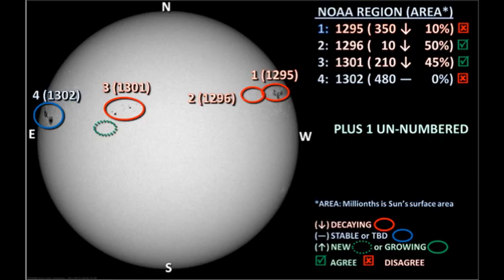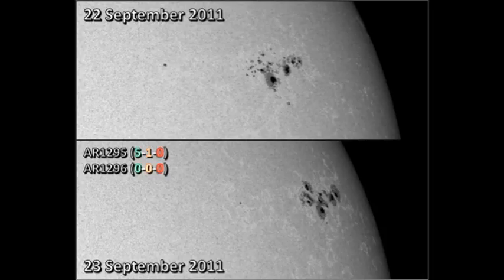Let's take a look at the active regions and see what is going on. We have four officially numbered regions on the disk, all of which are in the northern hemisphere. We lost region 1299 over the west limb yesterday. Starting with region 1295 in the northwest — contrary to what NOAA thinks, I believe this region has grown significantly in the last day, and it has produced five C flares and one M flare in that period.